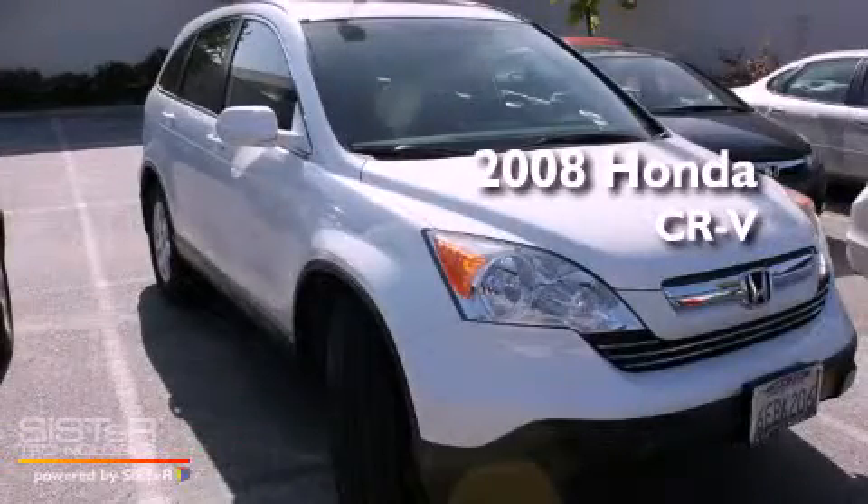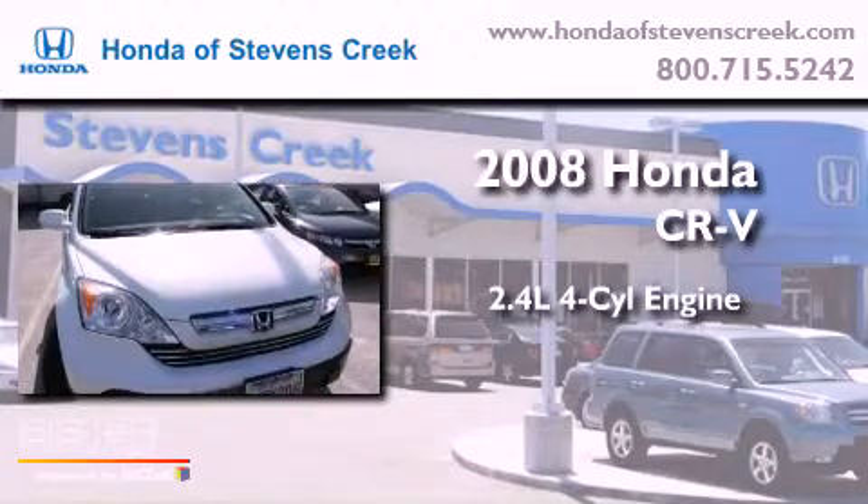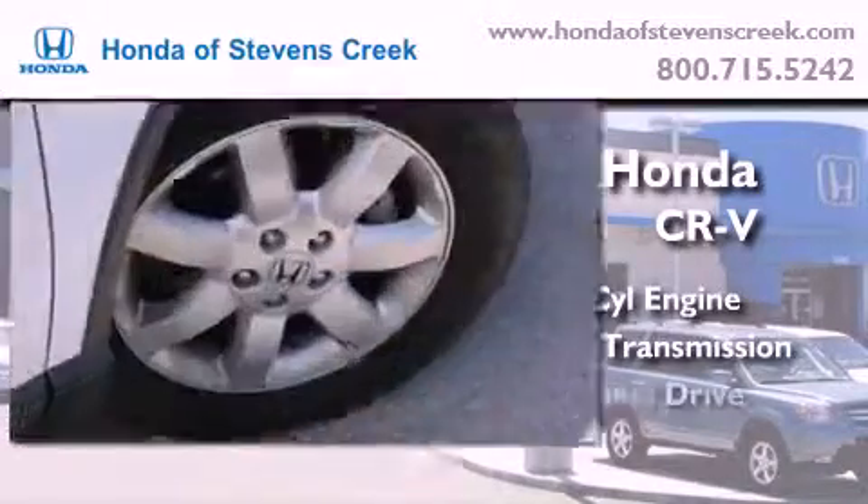This is a 2008 Honda CR-V. It features a 2.4-liter four-cylinder engine, an automatic transmission, and four-wheel drive.